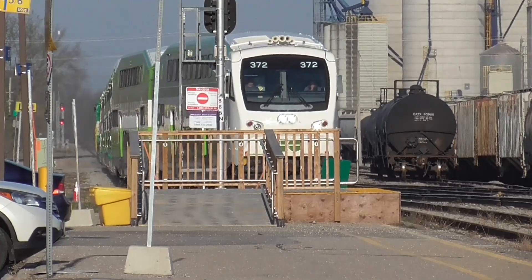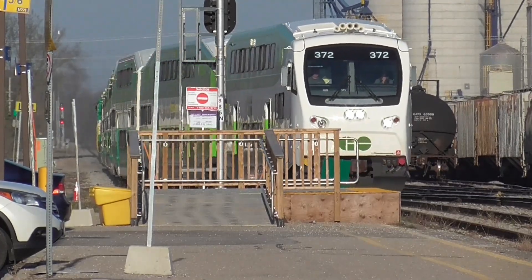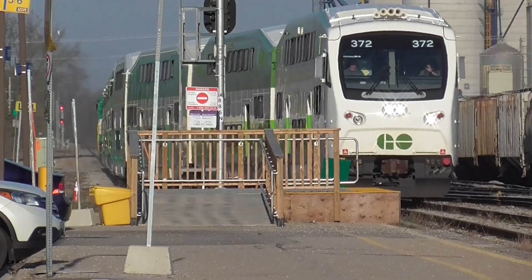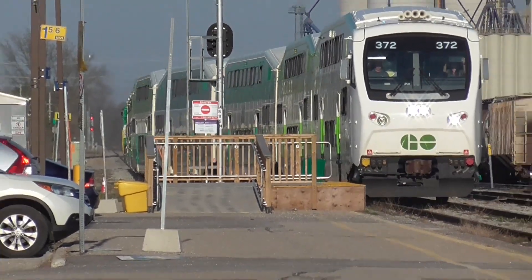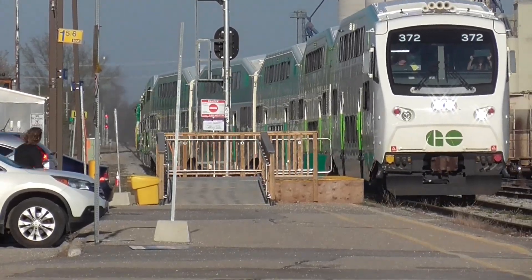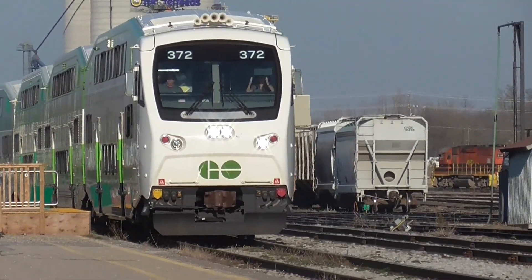So they're going to be here at the station for like 10 minutes, I think. Pulling in at 1840. It's on the right track.